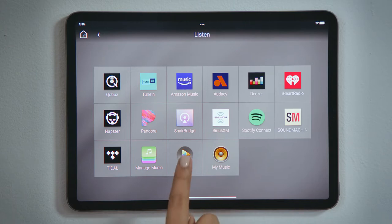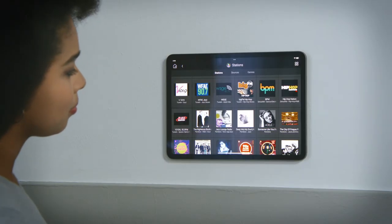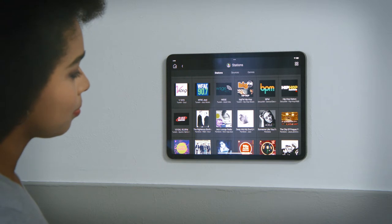Then, tap the Stations button. You will see a list of your favorite AM, FM, SiriusXM, and streaming radio stations.